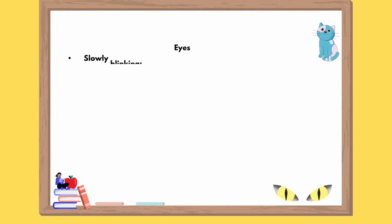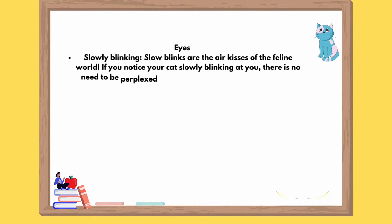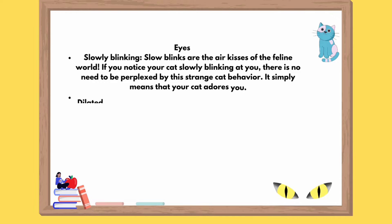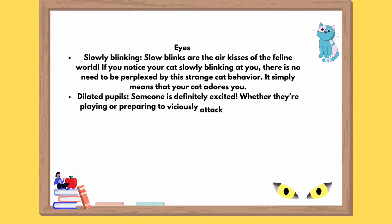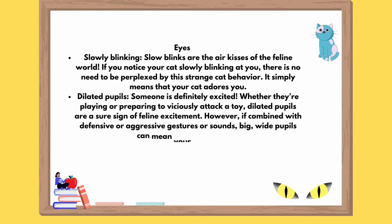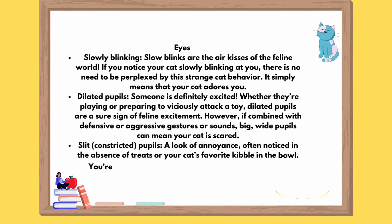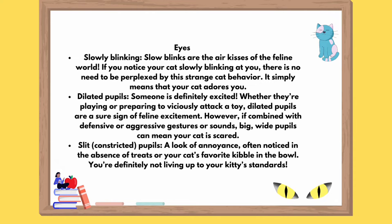Eyes slowly blinking: slow blinks are the air kisses of the feline world. If you notice your cat slowly blinking at you, there is no need to be perplexed by this strange cat behavior. It simply means that your cat adores you. Dilated pupils: someone is definitely excited. Whether they're playing or preparing to viciously attack a toy, dilated pupils are a sure sign of feline excitement. However, if combined with defensive or aggressive gestures or sounds, big wide pupils can mean your cat is scared.